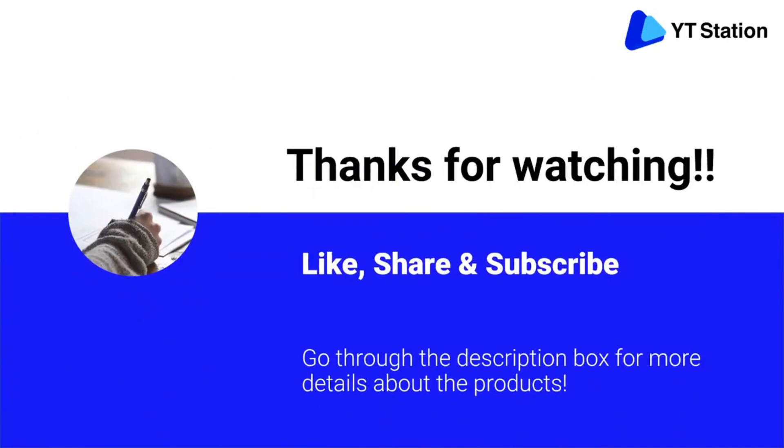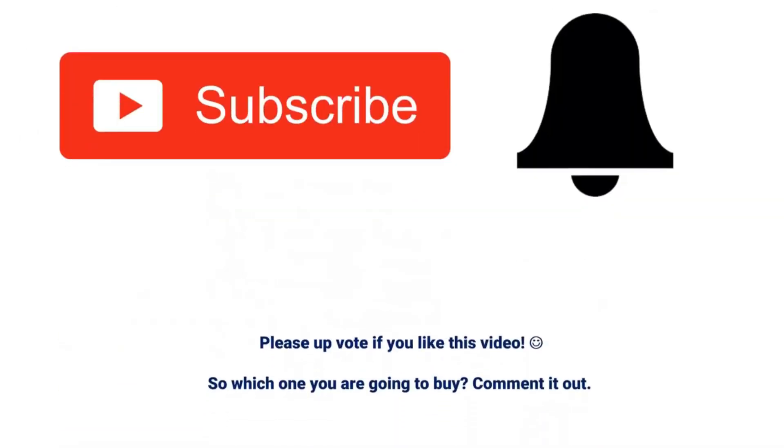Thanks for watching. I hope you liked the video. If you found it helpful, please remember to leave a like and subscribe to my channel to see more videos like this in the future. If you have any questions related to these products, you can leave a comment below and I will get back to you as soon as possible.